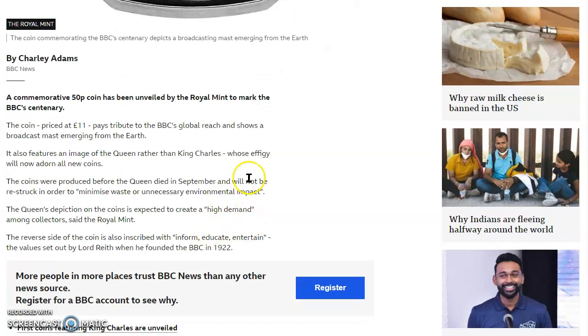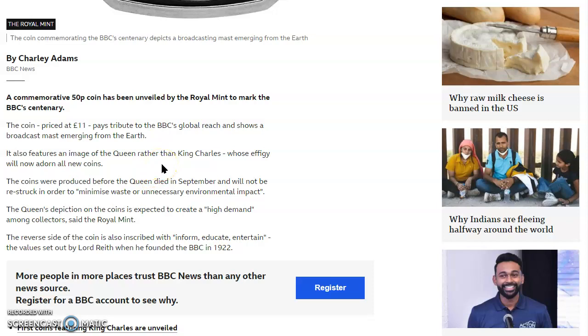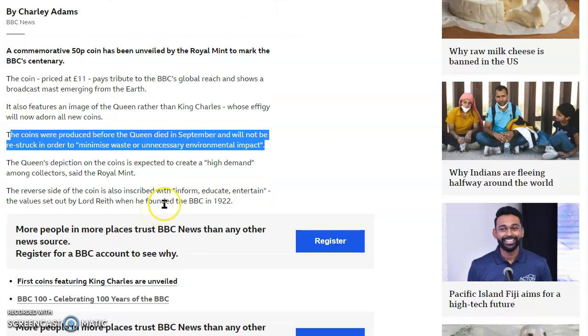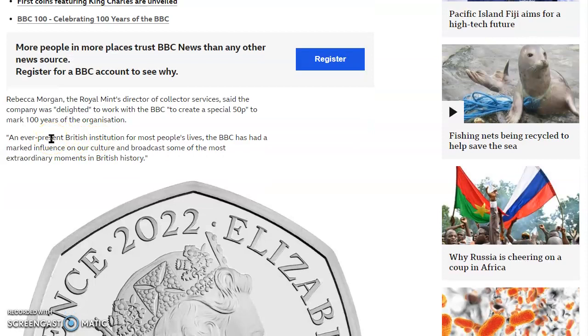By Charlie Adams, BBC News: A commemorative 50 pence coin has been unveiled by the Royal Mint to mark the BBC centenary. The coin is priced at 11 pounds — probably about $12.50 to $14 American — and pays tribute to the BBC's global reach, showing a broadcast mast emerging from the Earth. It also features an image of the Queen rather than King Charles III, whose effigy will now adorn all new coins. The coins were produced before the Queen died in September and will not be restrucked in order to minimize waste or unnecessary environmental impact. The reverse side of the coin is inscribed with 'Inform, Educate and Entertain' — the values set up by Lord Reith when he founded the BBC in 1922.